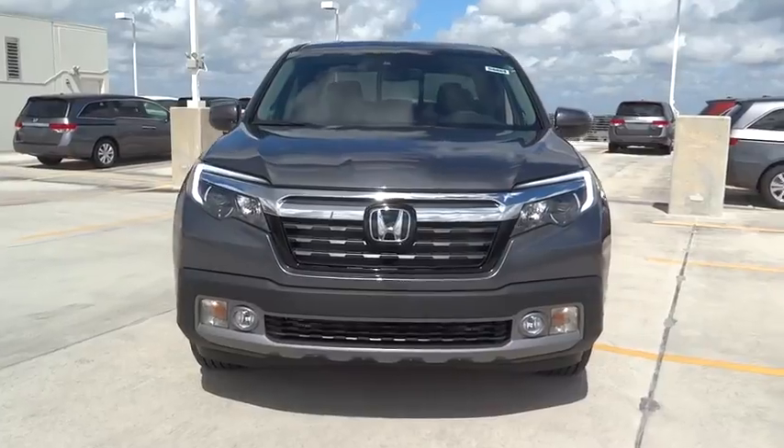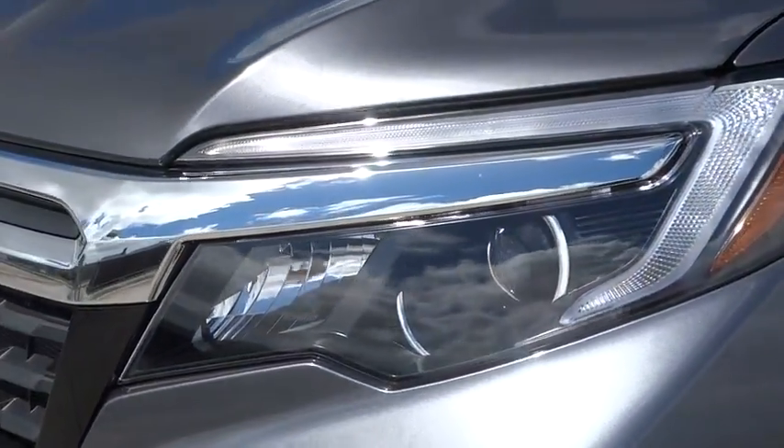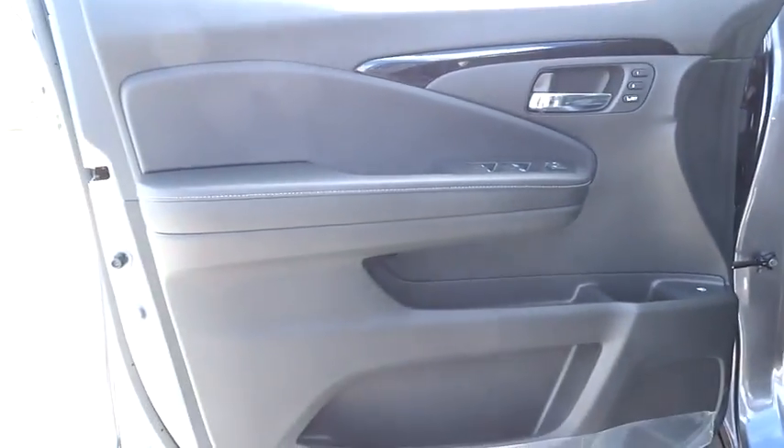Power windows, trip computer, remote-powered door locks, leather seats, airbags, tachometer, head-up display, heated passenger seat. This beauty is sure to make you the talk of the neighborhood, so call or drop in for a test drive today.